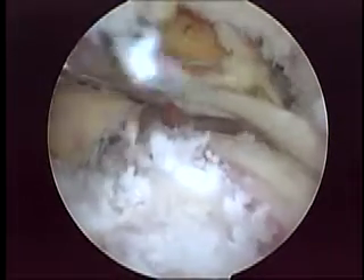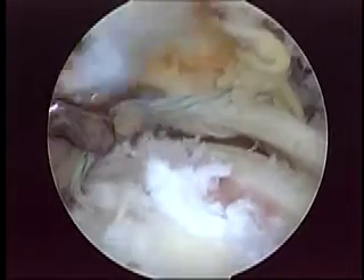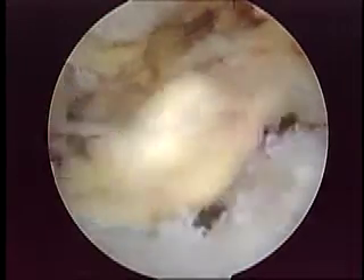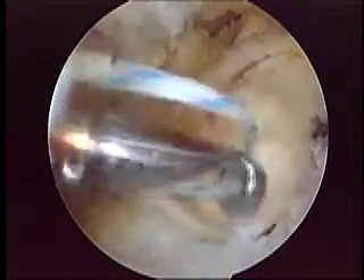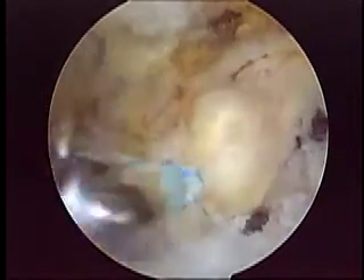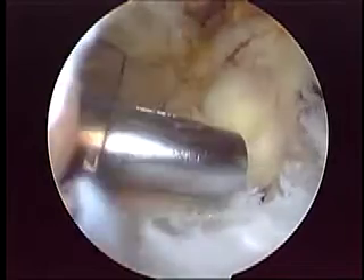We cut that knot and put the two blue sutures out through the lateral portal and tied the second knot — a sliding Duncan knot again — applying a lot of pressure on the tendon. Once the knot was done, it was cut.